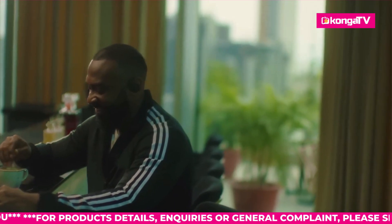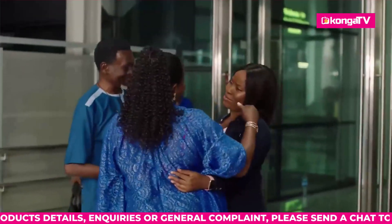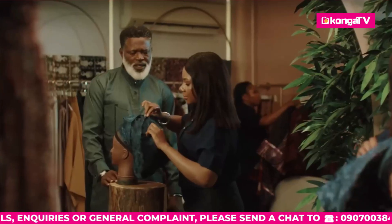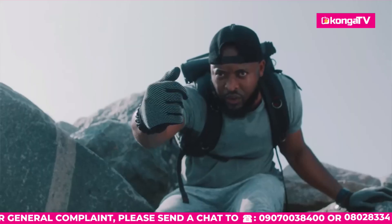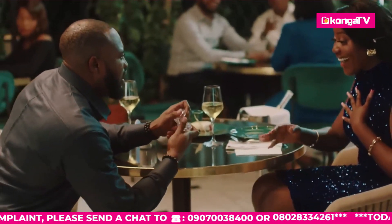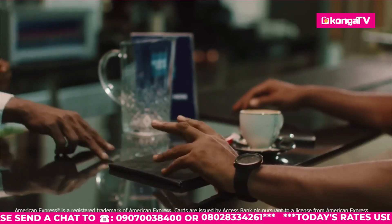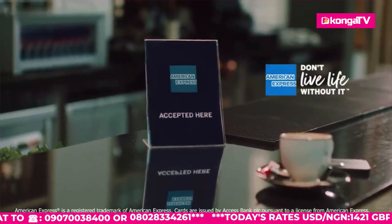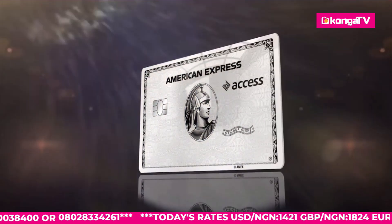Sometimes it's not just the distance we travel — it's the gaps we close. It's not the things we buy, it's the memories we create. Sometimes it's beyond the places we go — it's the connections we make. Not just the things we taste, it's the taste of things to come. And it's never a question of if, but when — because life is always just a bit better with American Express. Introducing the Access Bank American Express Gold Card and the Metal Platinum Card, now available through Access Bank.